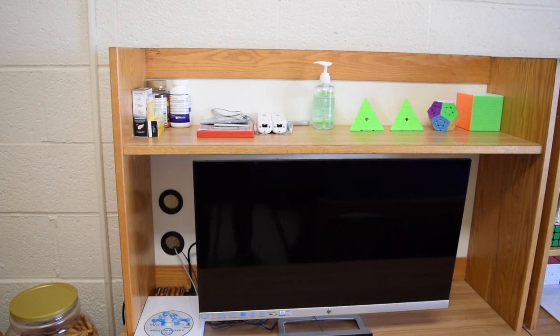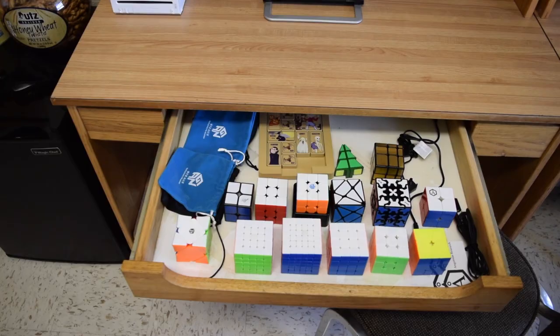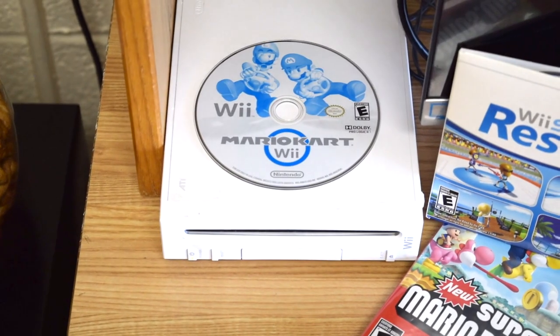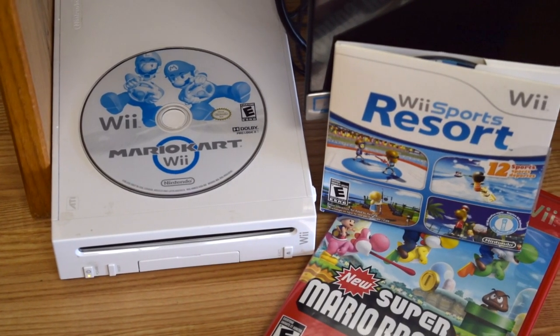On the desk next to the fridge, I have a monitor and some cubes stored at the top that were too tall to fit into my main cube drawer. Connected to the monitor, I have my Wii, purely for playing Mario Kart, Super Mario Bros, and Wii Sports Resort — my personal favorites.